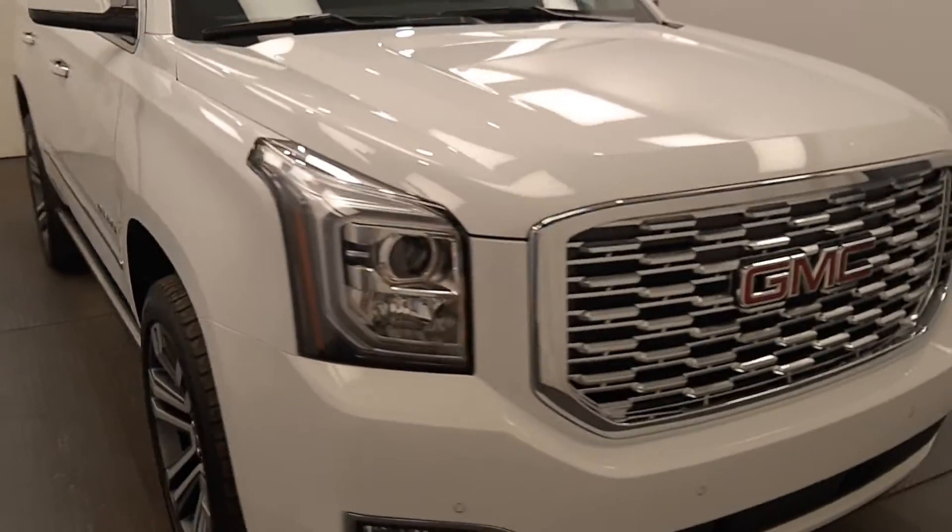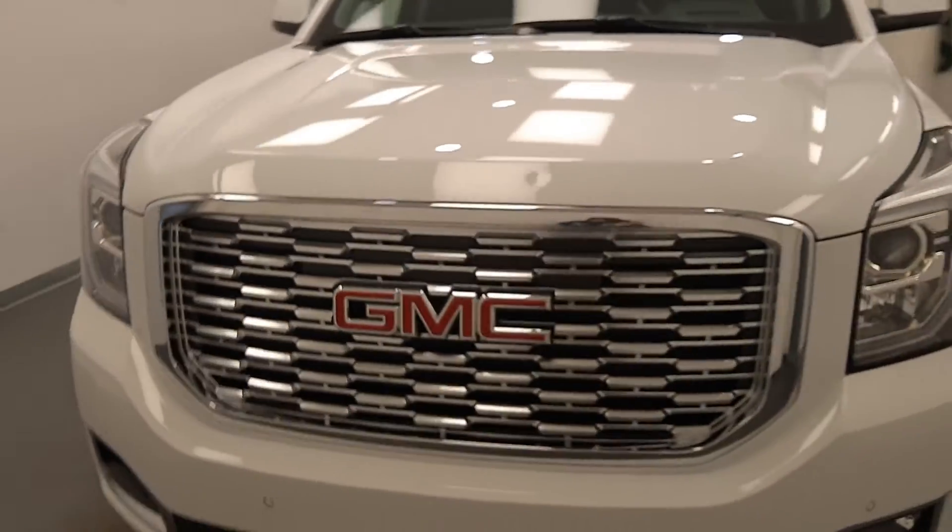Once again, we're viewing stock number 210657 on a 2020 GMC Yukon Denali. Our exterior colour is white.